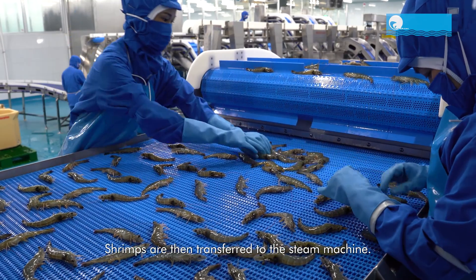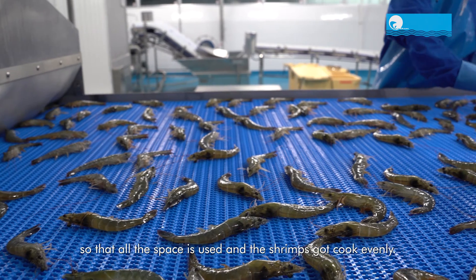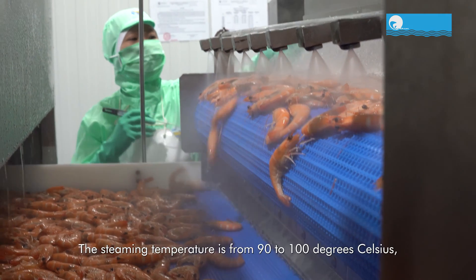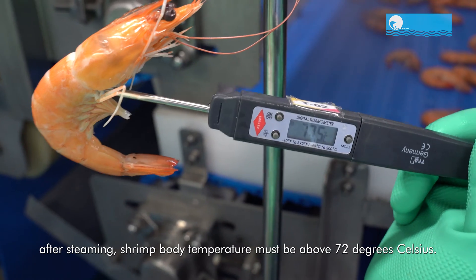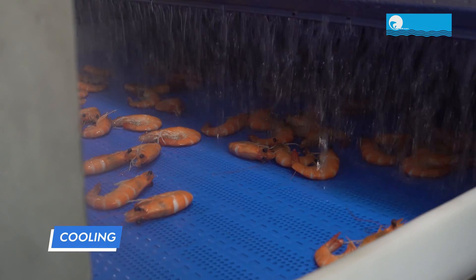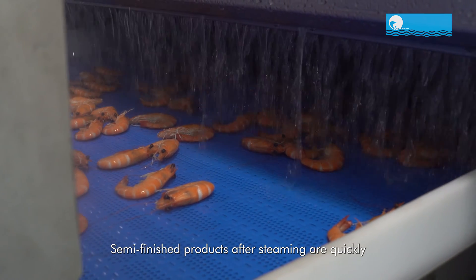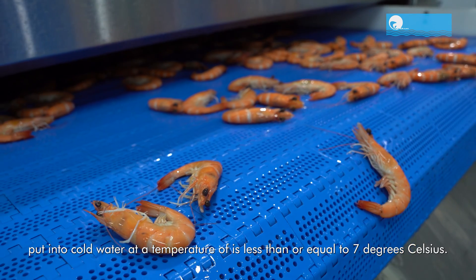Shrimps are then transferred to the steam machine. The workers spread the shrimp thoroughly on the conveyor belt so that all the space is used and the shrimps are cooked evenly. The steaming temperature is from 90 to 100 degrees Celsius. After steaming, shrimp body temperature must be above 72 degrees Celsius. Semi-finished products after steaming are quickly put into cold water at a temperature of less than or equal to 7 degrees Celsius.